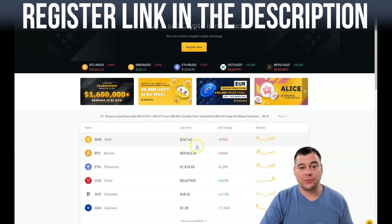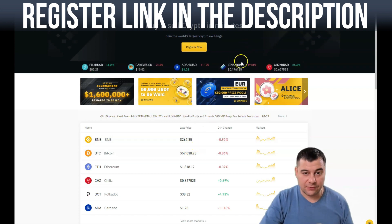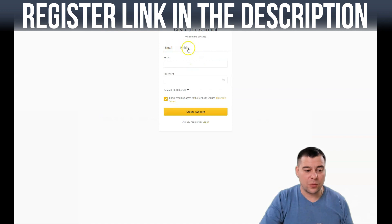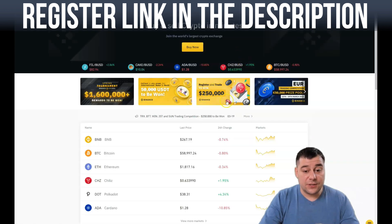In this video you will find out how to buy Bitcoin fast, easy, and without extra effort. First of all, you need to pass the registration — press 'Register Now' and you can do it with your email or mobile phone. Enter your email and password, press 'Create an Account,' and you'll receive a confirmation code. Make sure to use a working email, otherwise you won't be able to register. I'll skip showing this since I already have an account.